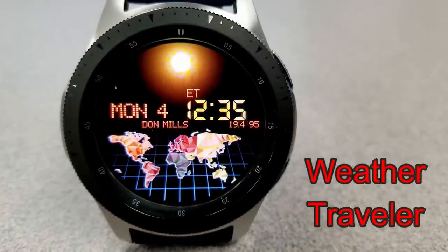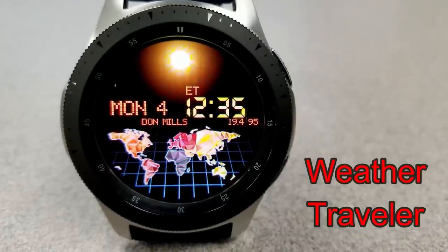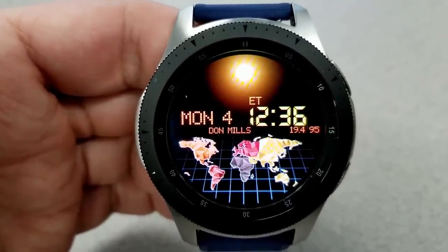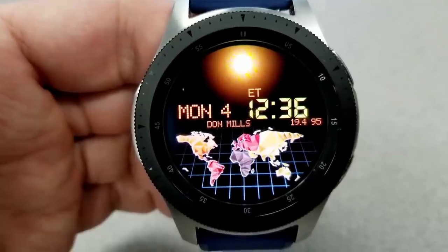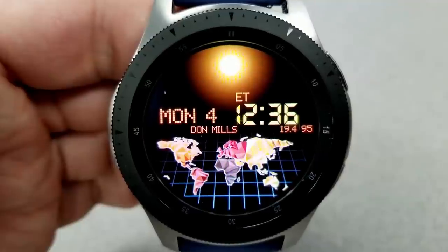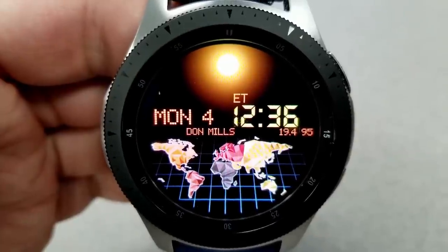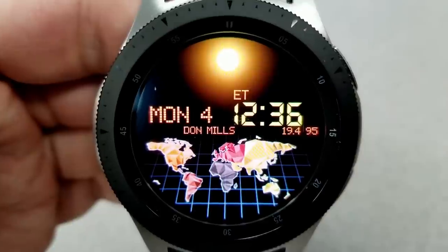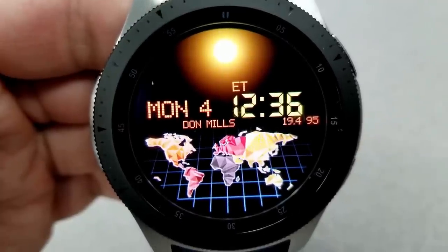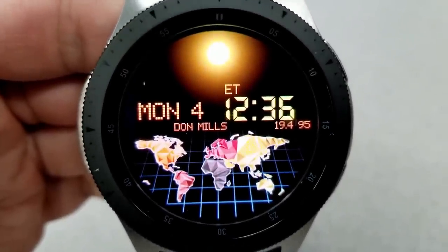Next up is a clean and simple digital watch face that displays a map of the world in the background. Depending on the time of day, it shows either a sun or a moon at the top. You have your current location shown just underneath the date, and on the right-hand side you have the current temperature in Fahrenheit, updated every two hours or so. This face comes pre-loaded with five app shortcuts, a colorful AOD mode, and it's a nice face if you like simple, easy-to-read, colorful watch faces.